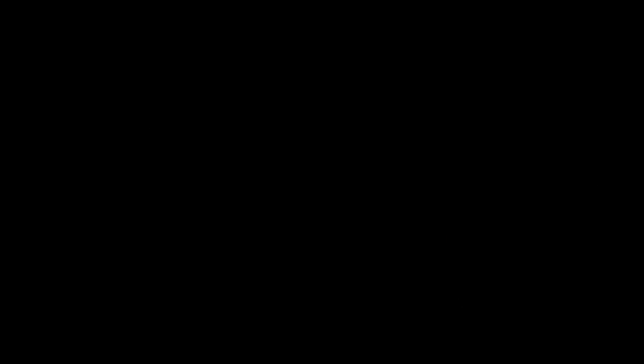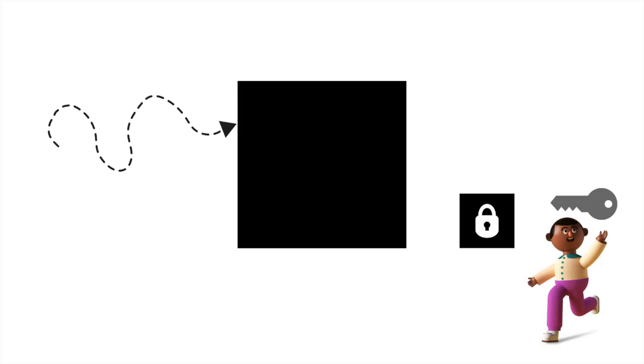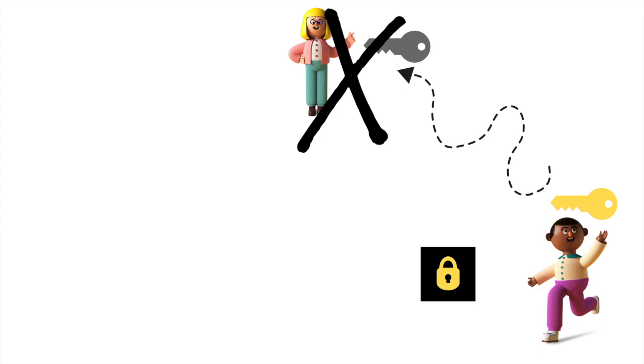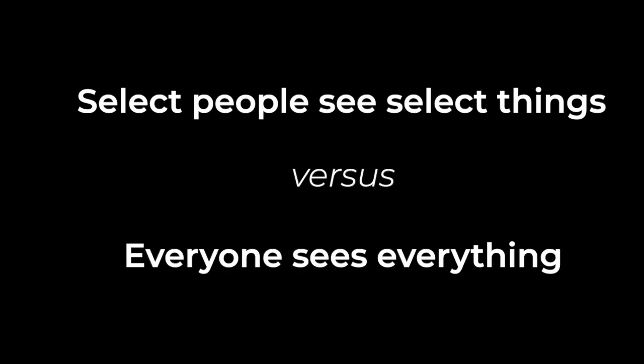An important feature is viewing key technology — a core function of Secret's privacy stack, because you don't want to keep secrets from yourself. When you first interact with a digital asset or an NFT on Secret Network, you generate a viewing key for it. Like a key to your house, you can provide it to anyone, and you can also revoke permissions or change the locks if needed. This allows developers to build layers of permissioning into applications where select people can see select things — all controlled by the user.